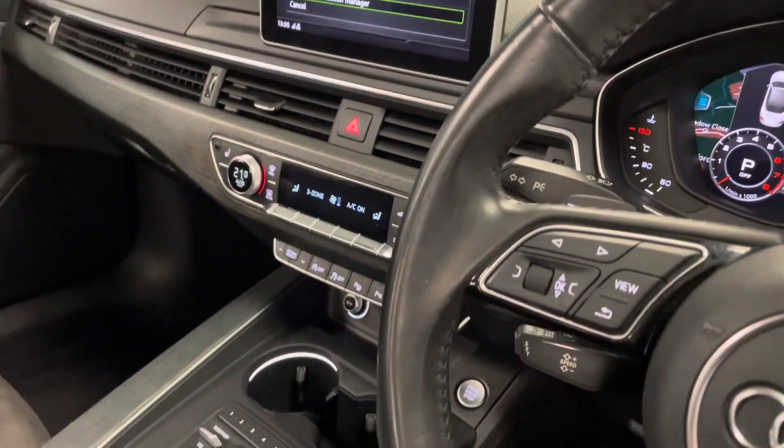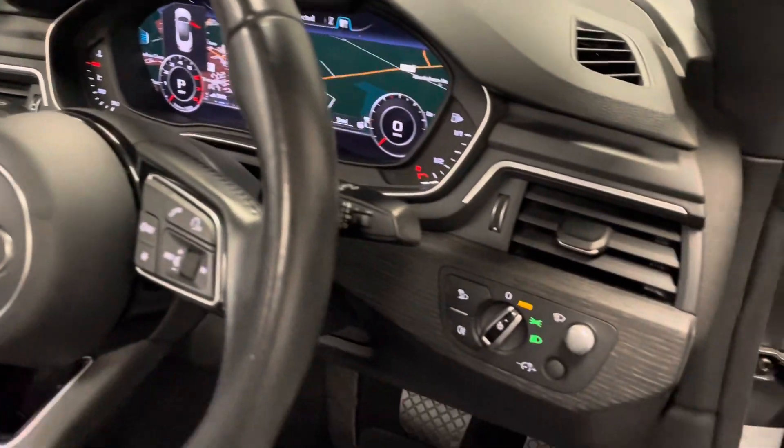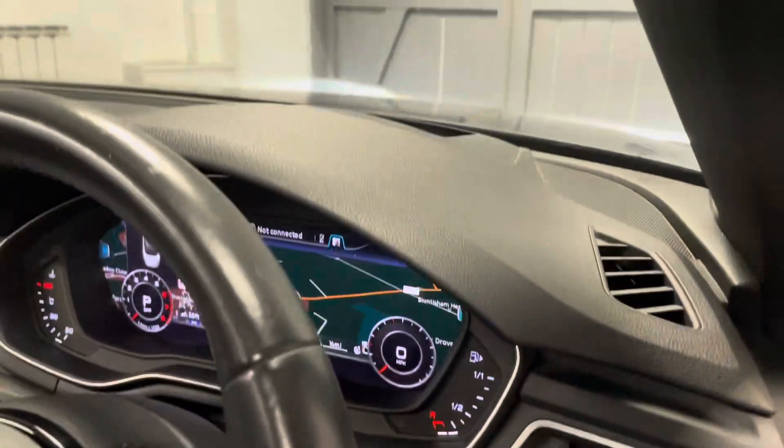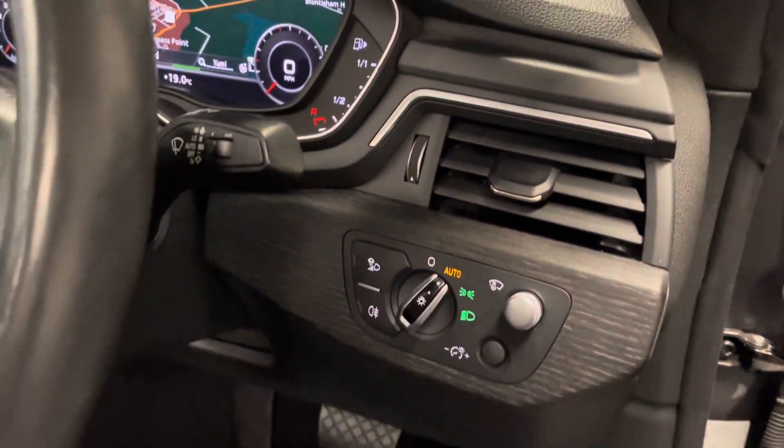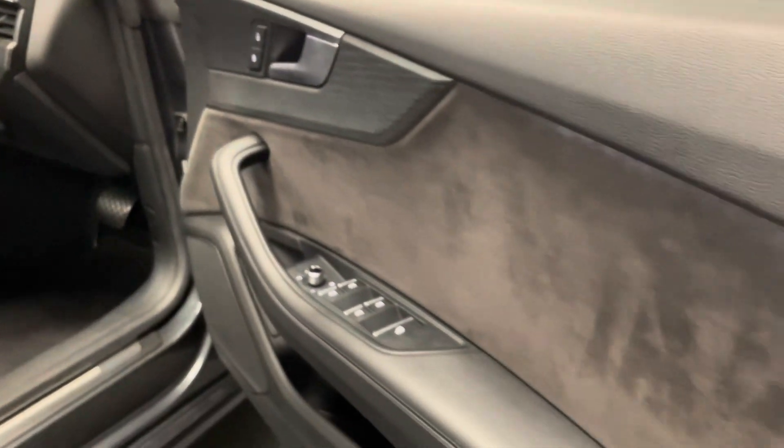We've got front and rear parking sensors, a reversing camera with park assist, automatic lights. We of course have the head-up display as well. Really really lovely spec and condition on this car.